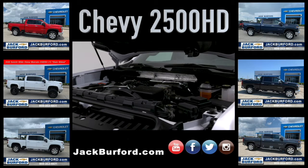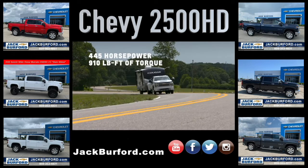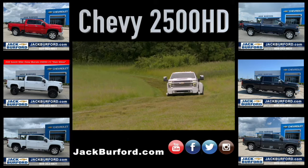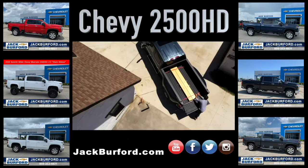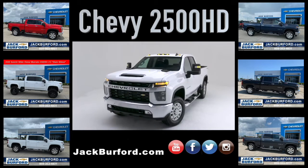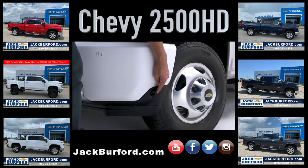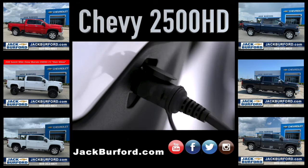A Duramax 6.6-liter V8 turbo diesel is also available, putting 445 horsepower and 910 pound-feet of torque to the ground. An all-new HD exclusive Allison 10-speed automatic transmission delivers smooth shifts and keeps the engine in its optimal power range, whether the truck is loaded, pulling a trailer, or hauling a crew. The front fascia also incorporates a driver side engine block heater outlet for added convenience for customers who live in colder climates, available on gas engine trucks and standard when equipped with the Duramax turbo diesel.